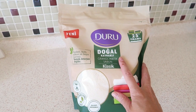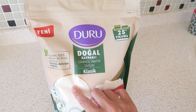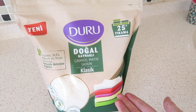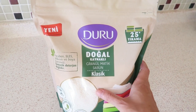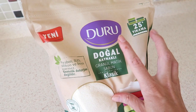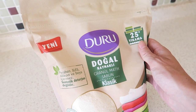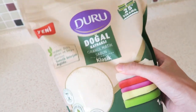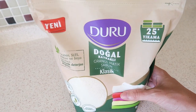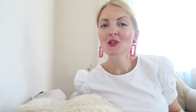My sister-in-law recommended this — it's a natural soap you can use to wash baby clothes. It's for adults too, but she said it's really nice for baby clothing. It's a Turkish brand called Duru. The package says it's only for 25 washes, but I think I can use it for a long time because you don't need a lot. So I'll use this when I wash all the baby stuff.